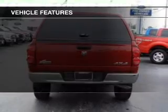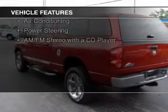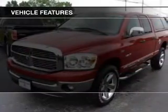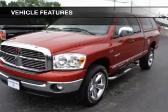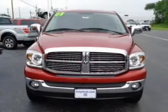The features include Sirius XM satellite radio, digital audio input, an adjustable tilt steering wheel, privacy glass, child restraint seats, air conditioning, power steering, and an AM-FM stereo with a CD player.